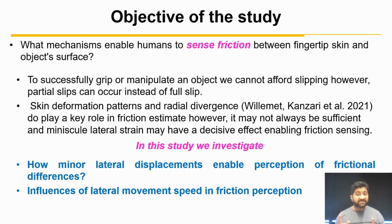However, in many situations this is not sufficient, and additional tiny lateral strain may have a decisive effect enabling friction sensing when otherwise it wouldn't be possible. In the current study, we aim to investigate how small lateral displacement might be sufficient to enable frictional sensing. We also evaluate the effect of speed of these movements.